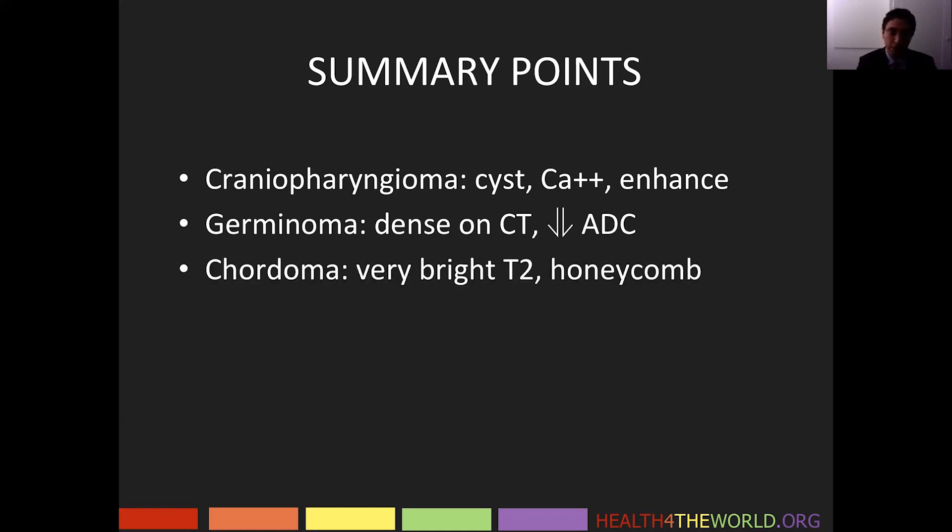Chordomas are very bright on T2-weighted images. Remember the honeycomb appearance — they are fairly well circumscribed on MRI, with septations that are dark on T2 and show enhancement.